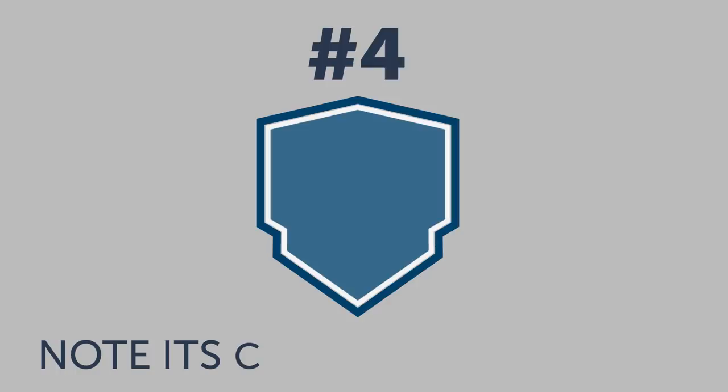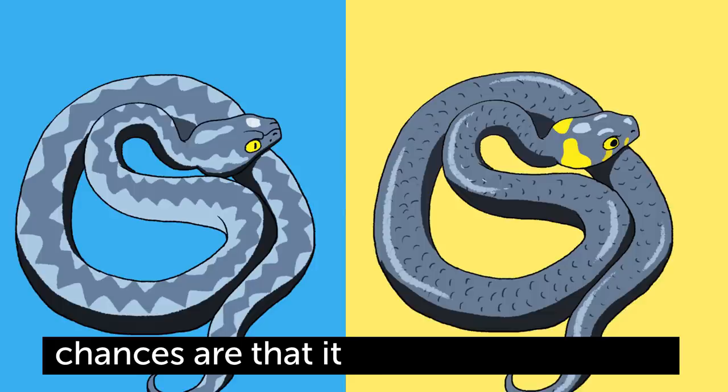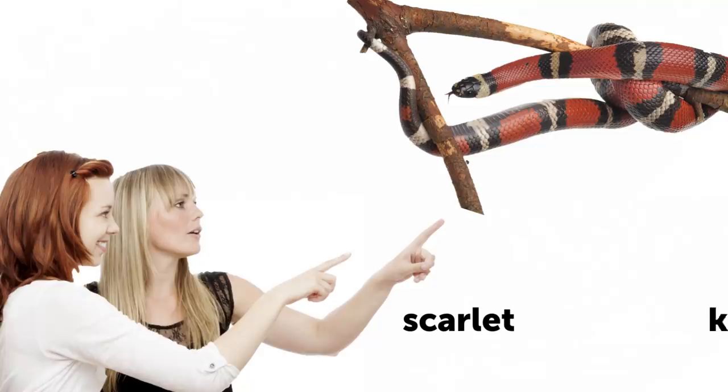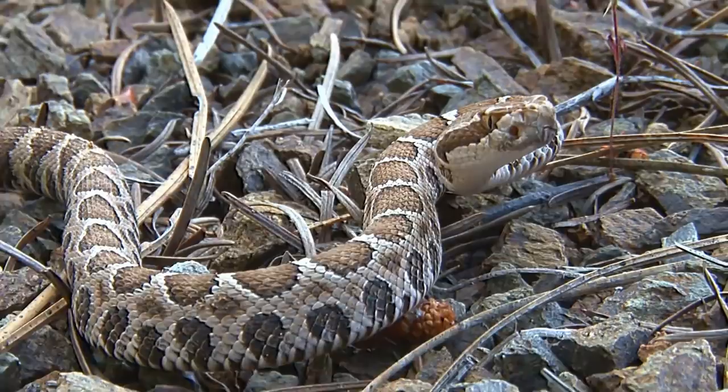Number four: note its color and behavior. Venomous snakes are often more vibrant, both in their coloring and behavior. If you see a beautiful, bright-colored snake, chances are that it is, in fact, venomous. There are some exceptions here as well, like scarlet kingsnakes and milksnakes — they're very colorful reptiles, but they're not venomous at all. As for their behavior, venomous snakes are known to hiss, rattle, and be quite aggressive right off the bat.